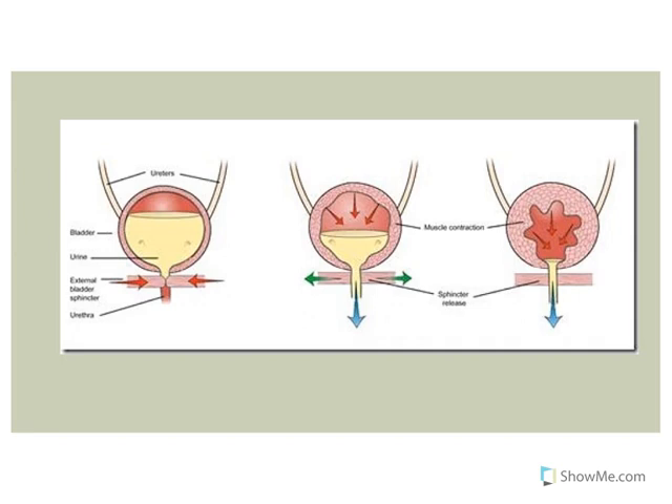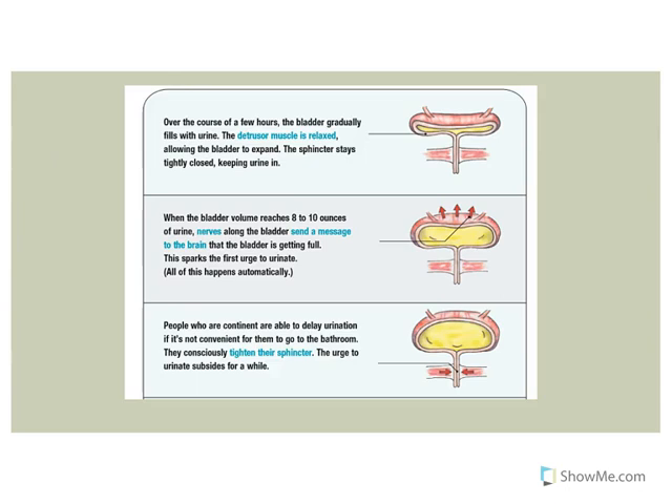To void the bladder, you want the detrusor muscle on the wall to contract, and you want both the internal urethral sphincter and the external urethral sphincter to be open and relaxed. As an adult, you're constantly producing urine and your bladder is filling up. The detrusor muscle is relaxed and not contracting — sympathetics are active, keeping the bladder from contracting. The internal urethral sphincter is contracted, and the external urethral sphincter is contracted because the pudendal nerve is active.